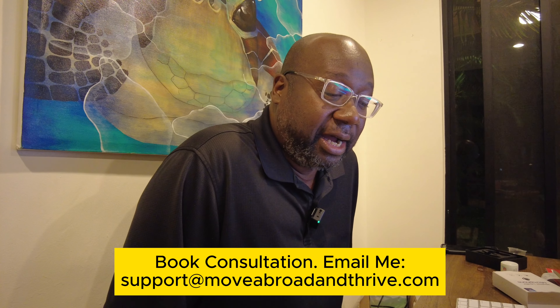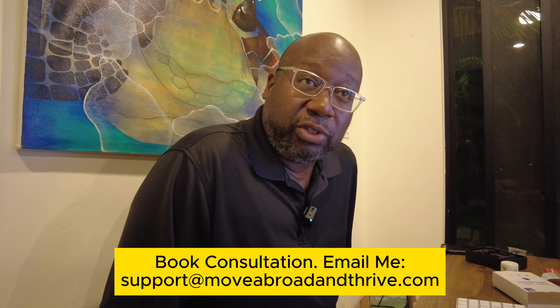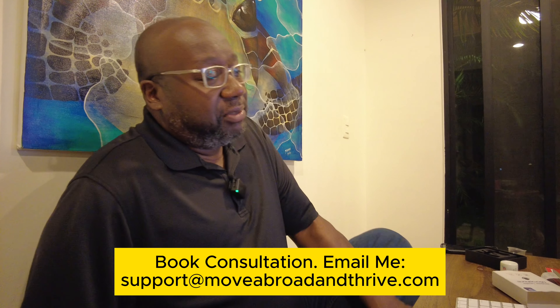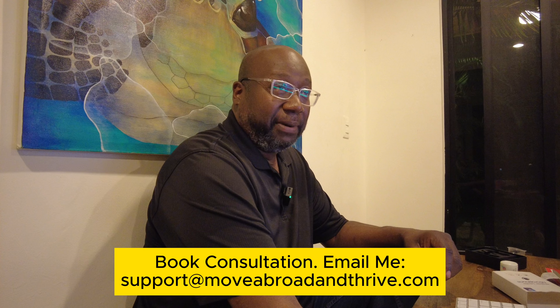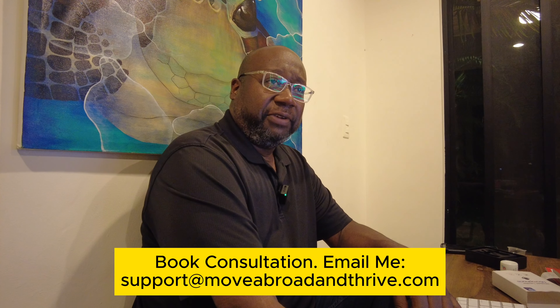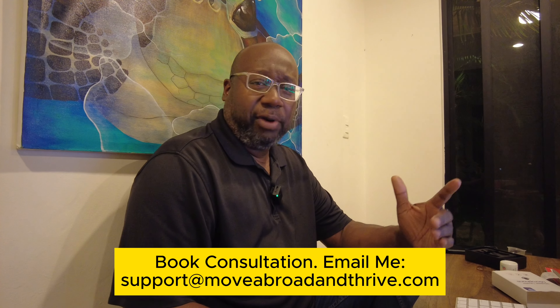If you need help, book a consultation — relocation services are available. We're not the cheapest, but we offer a lot and we're with you from start to finish. You're not just paying to find a house — you've got somebody long-term to help until you feel comfortable. You can lean on us, call us, get invited to events, and connect with people so you're not down here by yourself. Too many people come down here, stick to themselves, get bored, and leave — we don't want that for you. MoveAbroadAndThrive.com.